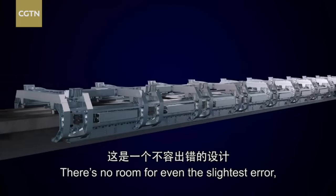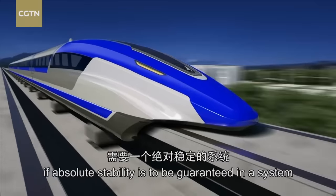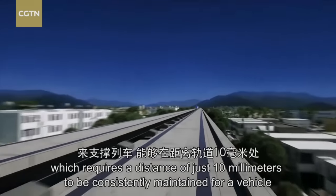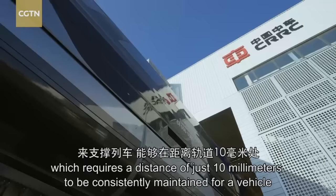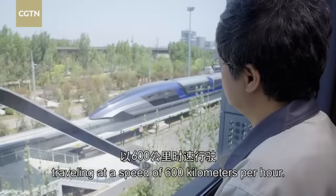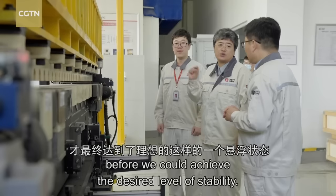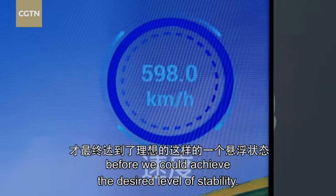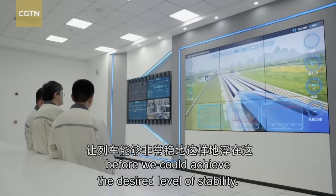There is no room for even the slightest error if absolute stability is to be guaranteed in a system which requires a distance of just 10 millimetres to be consistently maintained for a vehicle travelling at 600 kilometres per hour. It took us 13 months to achieve the ideal plane of the track, to understand the terrain and work together to achieve a higher response.